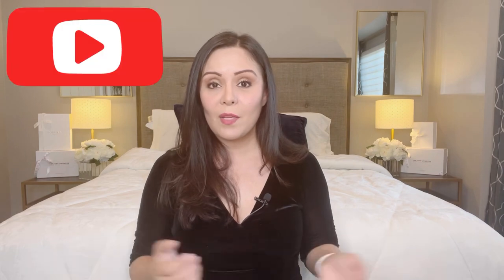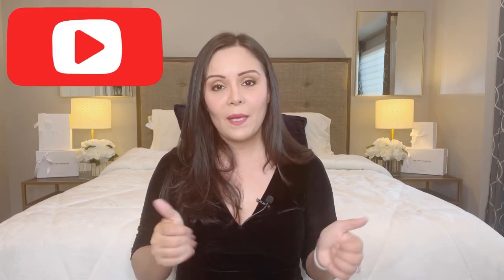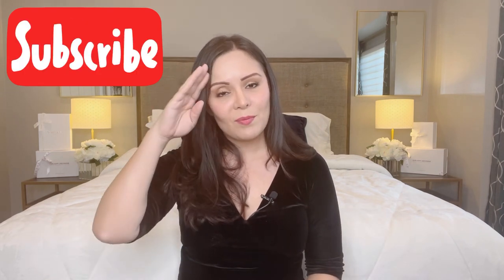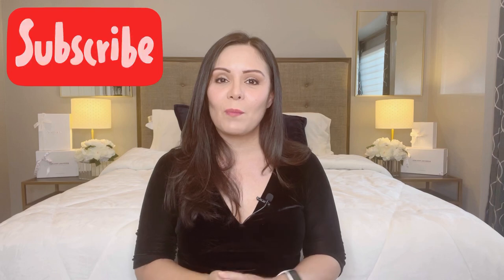I hope you guys liked this video. If you have any comments or suggestions, or if you have a perfume in mind that you want me to review, please leave it in the comments and I'll try my best to go ahead and give it a smell. I hope you liked this video — if you did, please give a thumbs up. If you haven't subscribed, please go ahead and subscribe. And if you are a subscriber, I want to say thank you so much, I appreciate you, and I'll see you back on the next video. Have a great day, bye-bye!